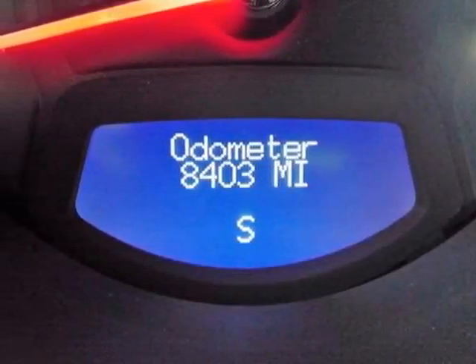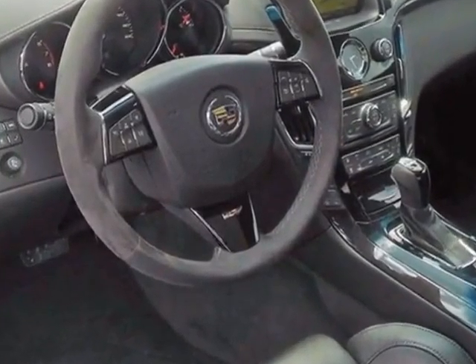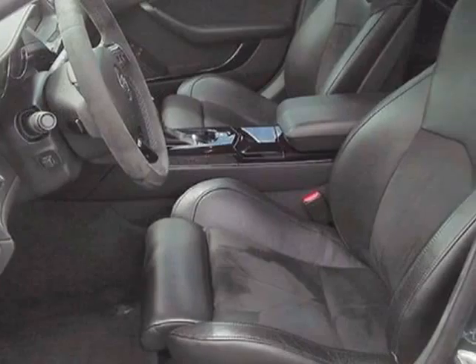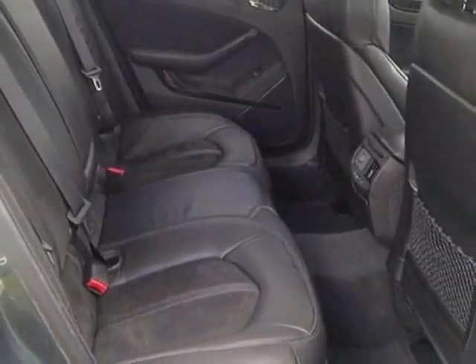This vehicle gets an estimated 14 miles per gallon in the city and an estimated 19 on the highway. This CTS-V boasts a 6.2-liter engine and has a 6-speed automatic transmission.